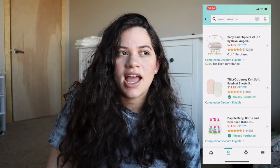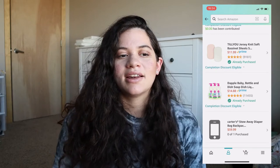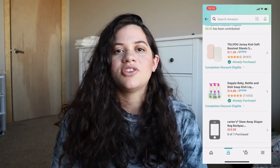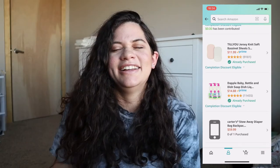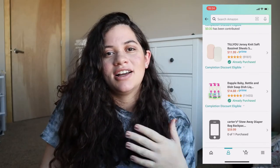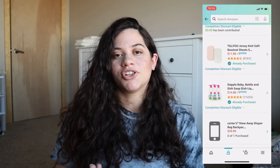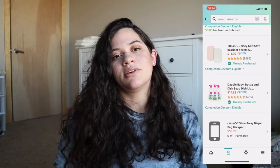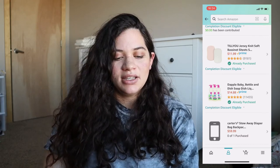Up next is some baby bottle dish soap, and I didn't even think about having a different dish soap for baby bottles until now. But it makes sense — it would have to be a lot gentler than what we use as adults. So I got a pack just in case, and I'll be washing her bottles and everything that goes into her mouth with this instead of our regular dish soap.